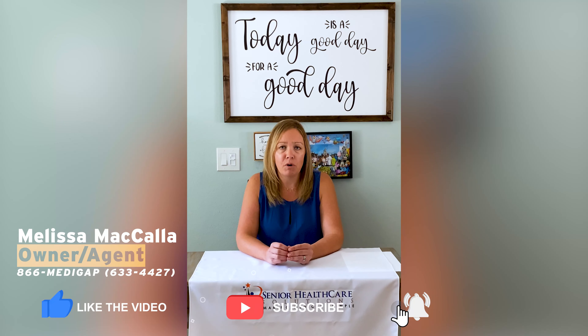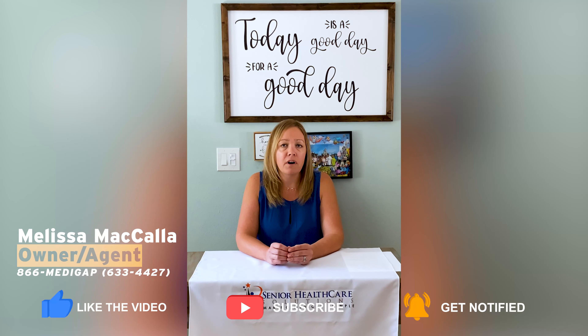Thank you for following and watching our videos. Please like and subscribe using the button below to watch more videos. You can also follow us on Facebook, visit Senior Healthcare Solutions to sign up for our monthly newsletters, or visit our FAQ page and blogs.